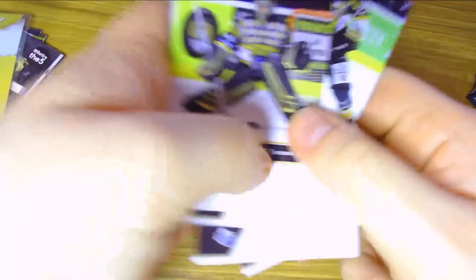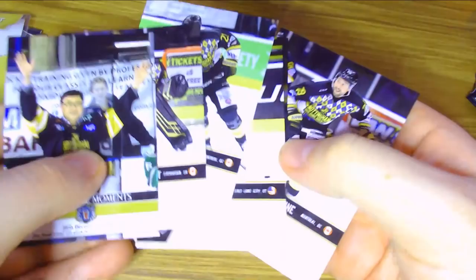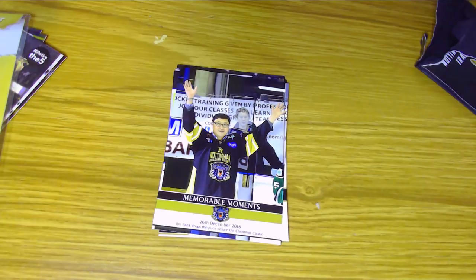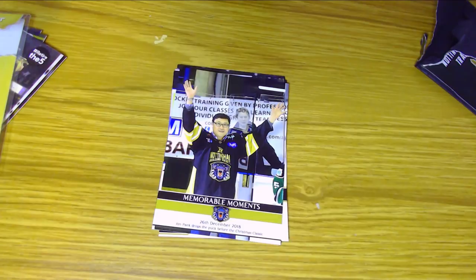Those are the six cards you can get from the Christmas Classic packs — all very nice with plenty of space to get signatures in. And there you go, that was a look at some Elite Ice Hockey League trading cards. A huge thank you to Blindside Trading Cards for sending these my way. If you want to find out more information about these or how you can get your hands on some of these sets, go and follow Blindside Trading Cards at BS Trading Cards on Twitter. Let me know your thoughts about these cards and whether you'd like to see more pack opening videos in the comments below.